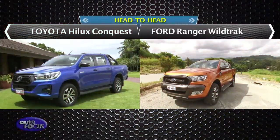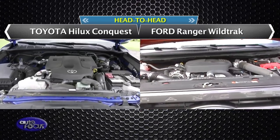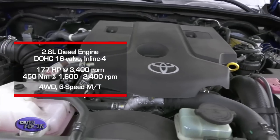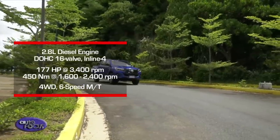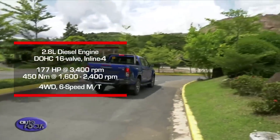The Hilux Conquest and the Ford Ranger sure have their differences and similarities. Before we go to specifics, let's check out the cars' powertrain. The Hilux Conquest is powered by a 2.8-liter diesel engine that produces 177 horsepower and 450 Newton-meters of torque. Its turbocharged four-cylinder diesel engine is also coupled with a four-wheel drive system and a six-speed manual transmission.